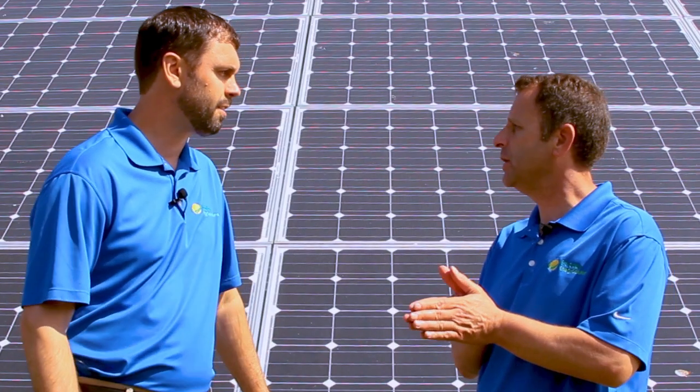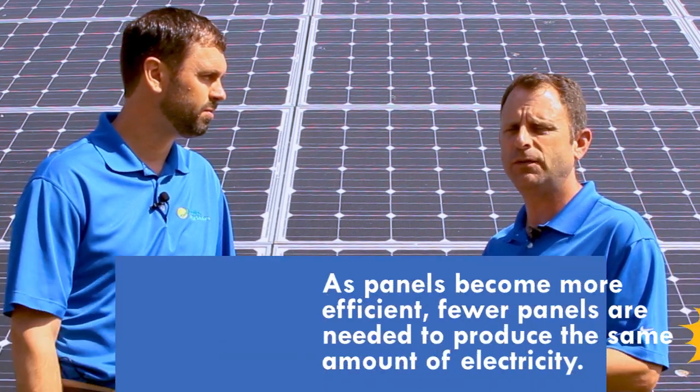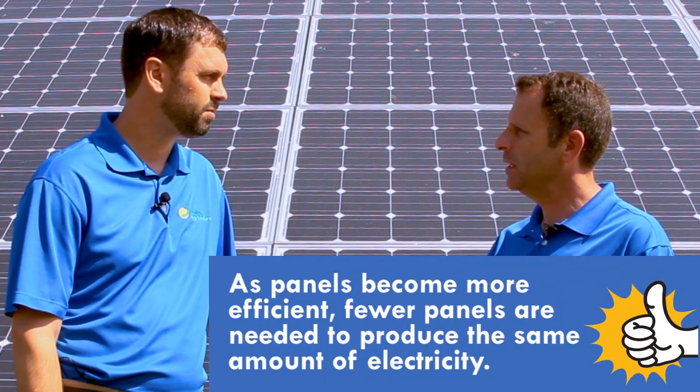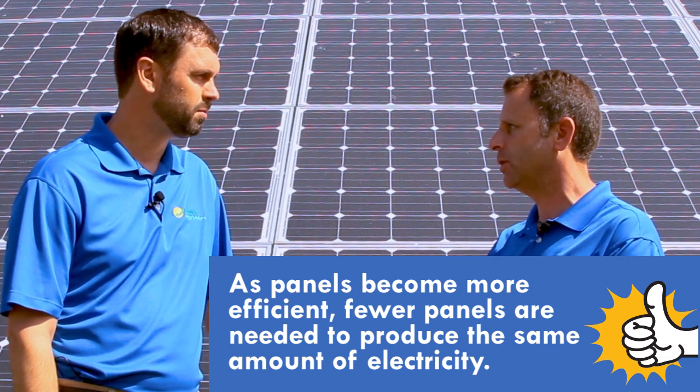We're using different panels today than we did five years ago — they're becoming more efficient. The type or efficiency of the panel also comes into play when looking at how many panels we need. Panels have been evolving over the years. When we started doing this in 2009, solar panels were about 14% efficient. Today, the solar panels we sell range around 20% efficiency, which means you need fewer solar panels or less roof space to get the same amount of production.